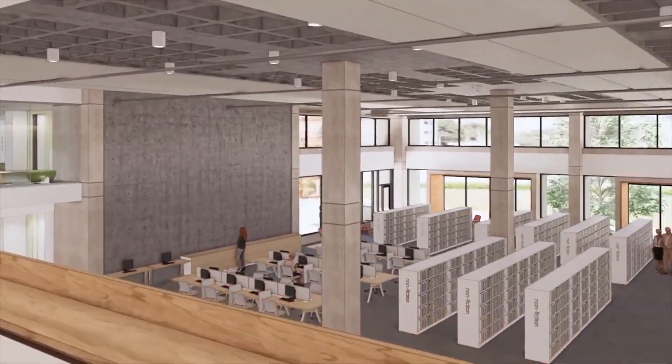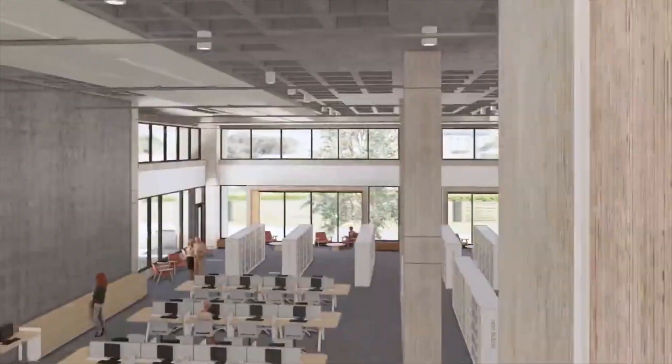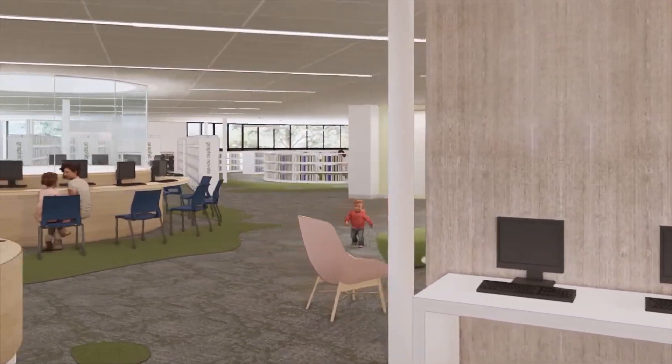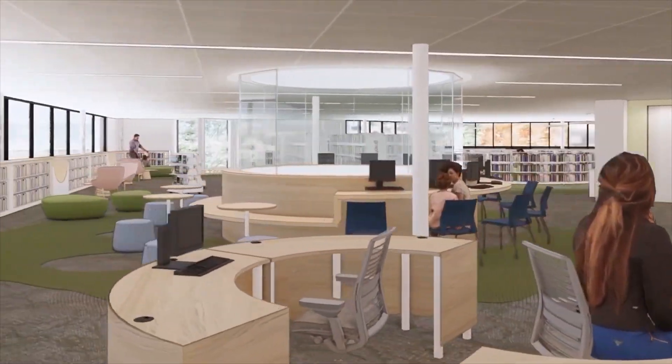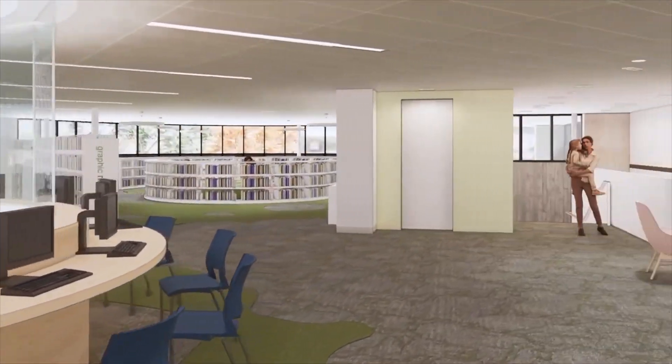What can people expect when they walk in the doors now? I think even before they walk in the doors, the front entryway is a completely different experience than it ever was before. And then as soon as you walk in, it's going to feel bright, airy, light. You're going to notice so much more light. There's new windows that were never there before. You're going to notice the shelves and all of the materials are right up front and close and personal.